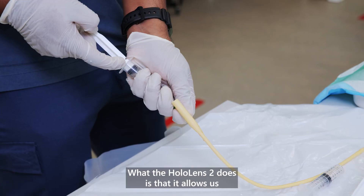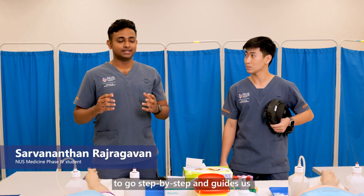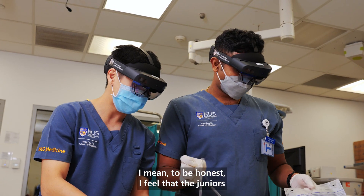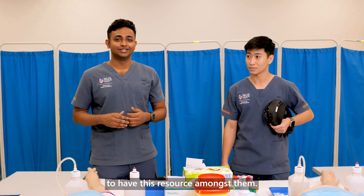What the HoloLens does is allow us to go step-by-step and guides us with useful 3D models and videos. To be honest, I feel that the juniors who are coming up are quite lucky to have this resource available to them.